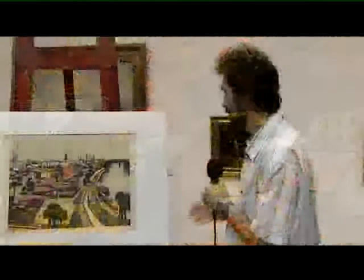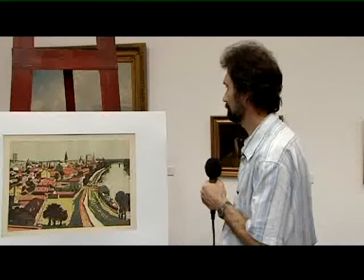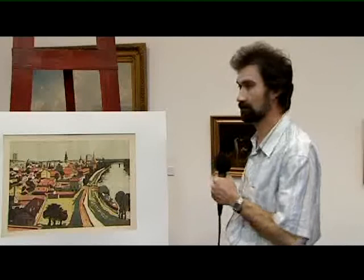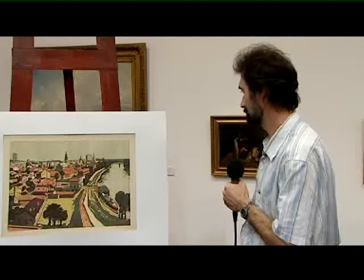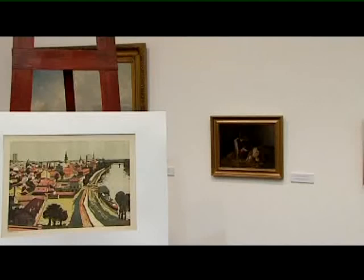Nem tartozik az állandó kiállításba Mészáros Lajos képe, hiszen nincs akkora terünk, hogy a grafikák közé minden jelentősebb szolnoki alkotónak a művét ki tudjuk tenni. Sajnálatos módon ez szintén a raktárunkban található, aminek egyébként véleményem szerint egy kiállítóteremben lenne a helye. Köszönöm, hogy megnézted!